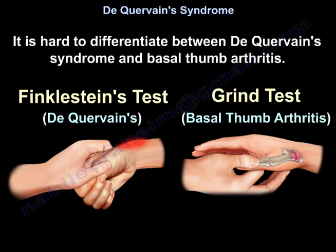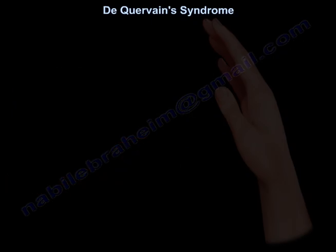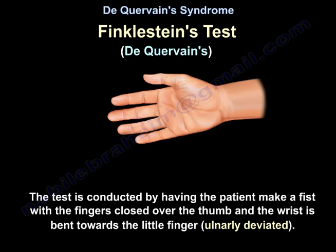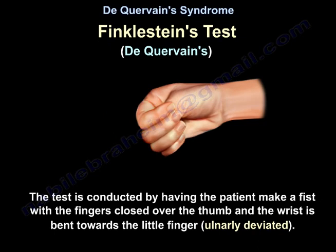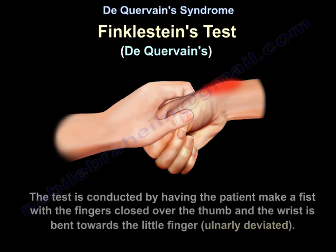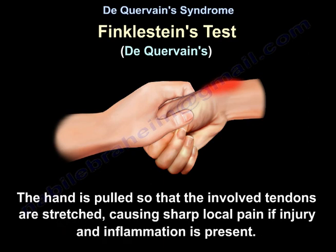It is hard to differentiate between De Quervain's syndrome and basal thumb arthritis. You do the Finkelstein test for De Quervain's syndrome, and you do the Grind test for basal thumb arthritis. The Finkelstein test is conducted by having the patient make a fist with the fingers closed over the thumb, and the wrist is bent towards the little finger — ulnarly deviated. The hand is pulled so that the involved tendons are stretched, causing sharp local pain if injury and inflammation is present.